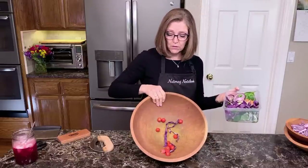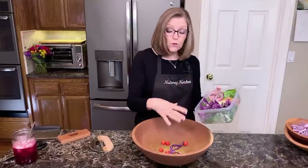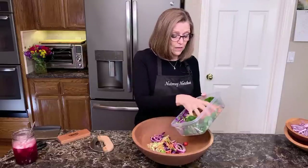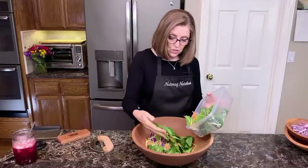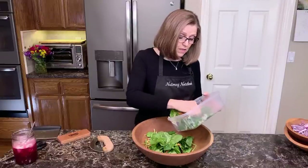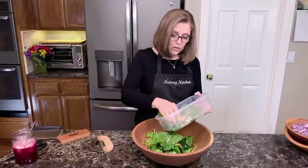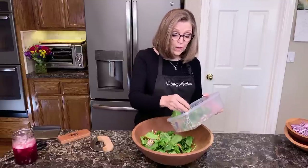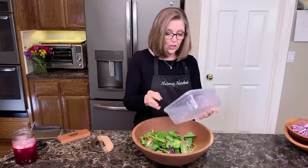I cut my tomatoes in half, which keeps them from exploding. Then I just put my salad in here and check to make sure nothing is off. I do have a couple of pieces in the bottom that are just a little wilty, so I'm dumping those. Remember, this is a week-old salad, and I think it's looking pretty good.